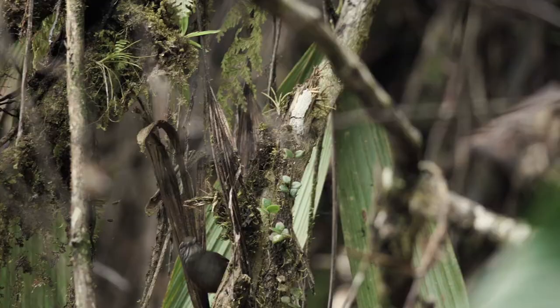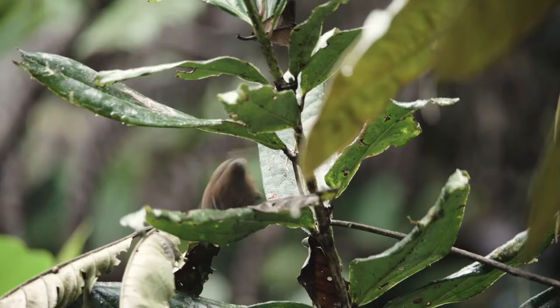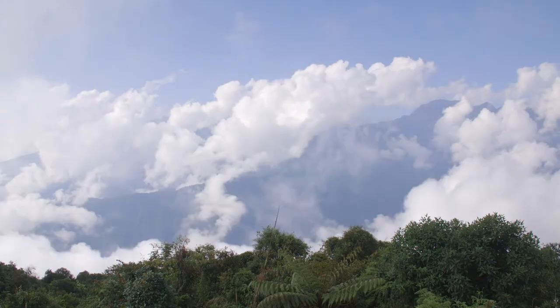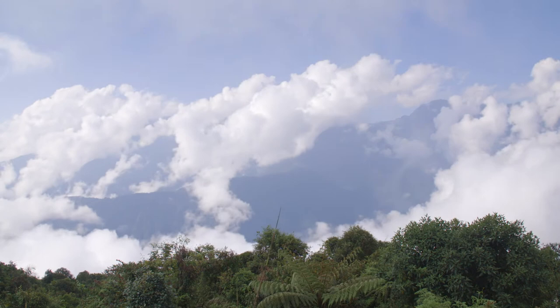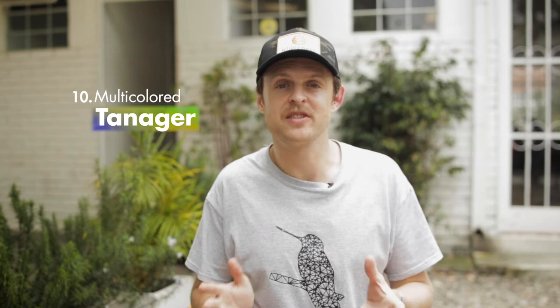Number nine: the Munchique Wood Wren. Due to the isolated regions in which it is found, it's an endemic species that was only discovered in 2008 and is classified as critically endangered. The best place to observe this rare wren is Tatamá National Park in the western Andes of Colombia.